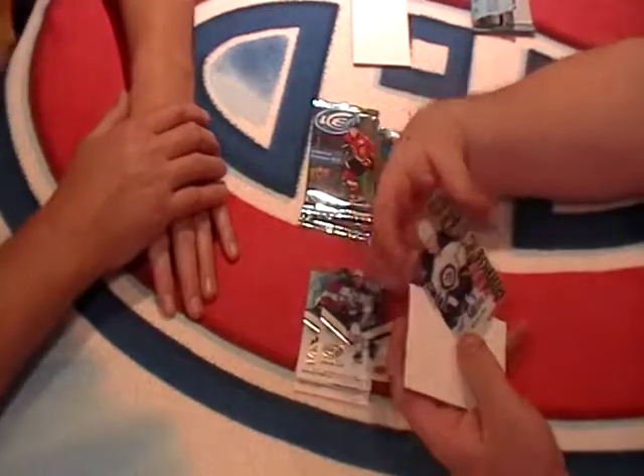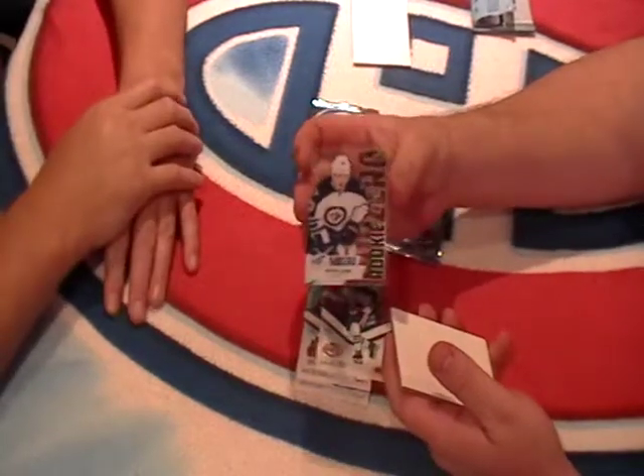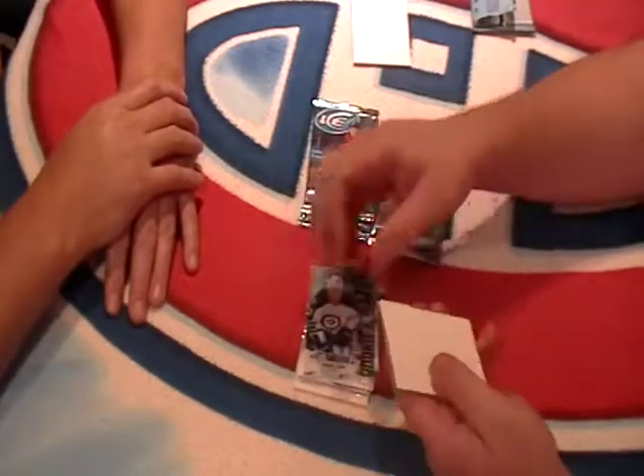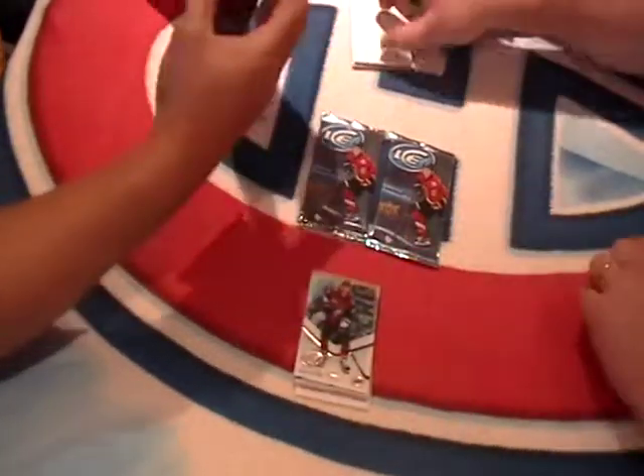We got a Patrick Delaney Sub-Zero card, SZ-63 Sub-Zero. Nice looking cards — nice clear cut, pretty white one. And a base, Oliver Ekman-Larsson for the Coyotes.